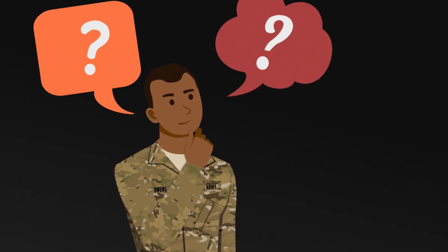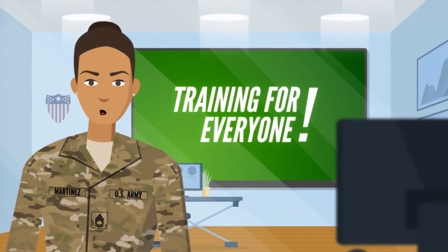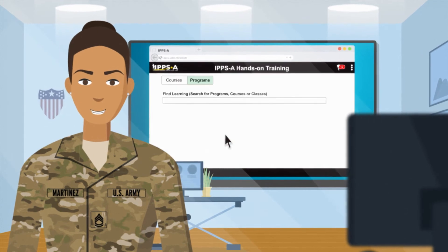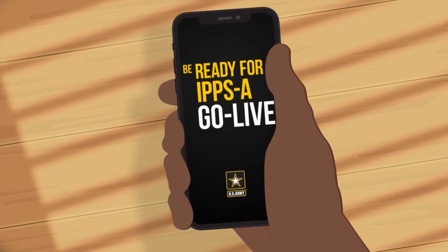So I bet you're wondering, how do I use IPSE? There's training for everyone. Soldiers, HR professionals, and leaders can access tailored training through both the IPSE website and the mobile app. Get these done so you'll be ready for IPSE go live.